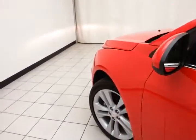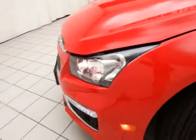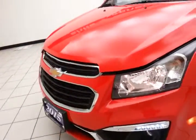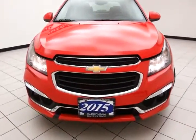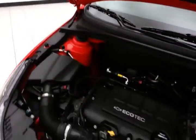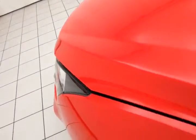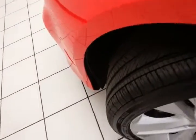Under the hood, this Cruze has a 1.4-liter turbocharged four-cylinder producing 138 horsepower. This engine gives you the best of both worlds — excellent fuel economy along with power when you need it thanks to the turbo. EPA average is 26 miles per gallon in the city and 38 on the highway. Approximately 75 percent of tire tread remains.